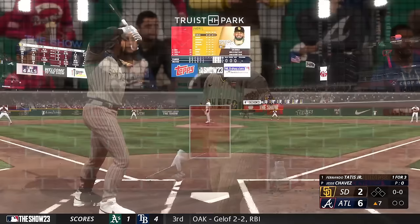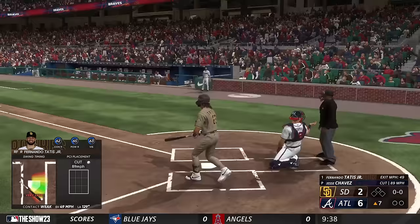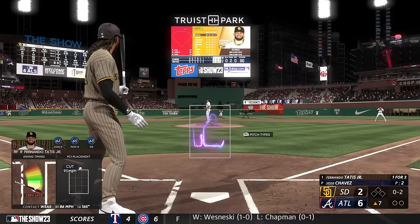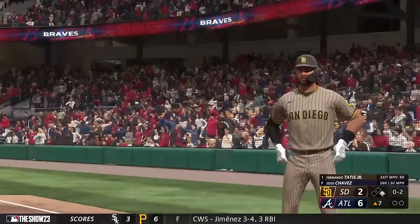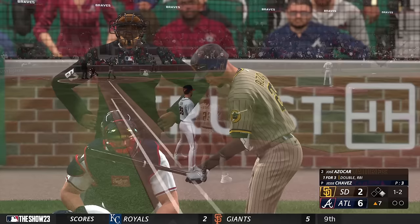Welcome back. We go to the top of the seventh. Digging in now for San Diego — Fernando Tatis Jr. You know, these Padres finding ways to get on base, but they still need help driving them home. They've had their chances with runners in scoring position, but nobody's been able to deliver a big hit in those situations. Ground ball right side — and it's through for a hit. Still able to come through behind in the count. Good piece of hitting, going the other way with that pitch to beat the shift.